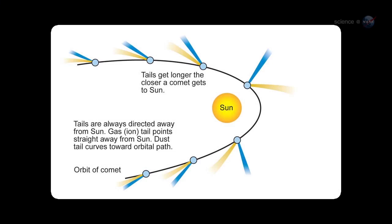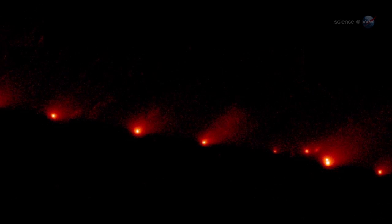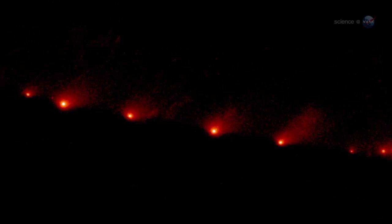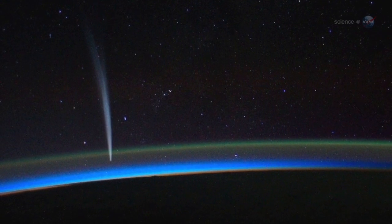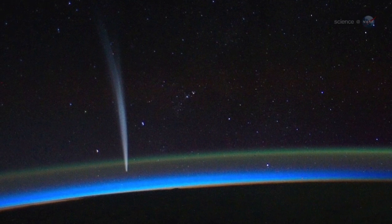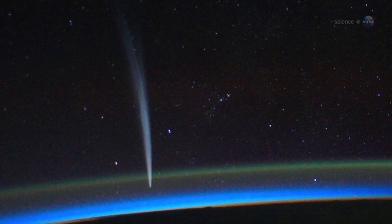Because this is Comet PanSTARRS's first visit, it has never been tested by the fierce heat and gravitational pull of the Sun. Almost anything could happen, says Battams. On one hand, the comet could fall apart — a fizzling disappointment. On the other hand, fresh veins of frozen material could open up to spew garish jets of gas and dust into the night sky.